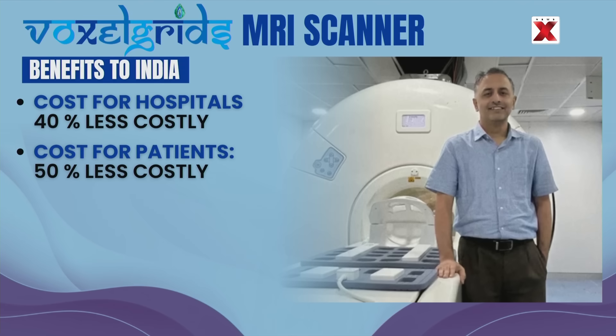Currently, the Indian MRI market is heavily concentrated, with the top 5 original equipment manufacturers — Siemens, GE Healthcare, Philips, United Imaging, and Hitachi — holding over 91% market share by revenue. With reduced cost and domestic manufacturing, this MRI machine is set to benefit India's healthcare landscape greatly in terms of accessibility.